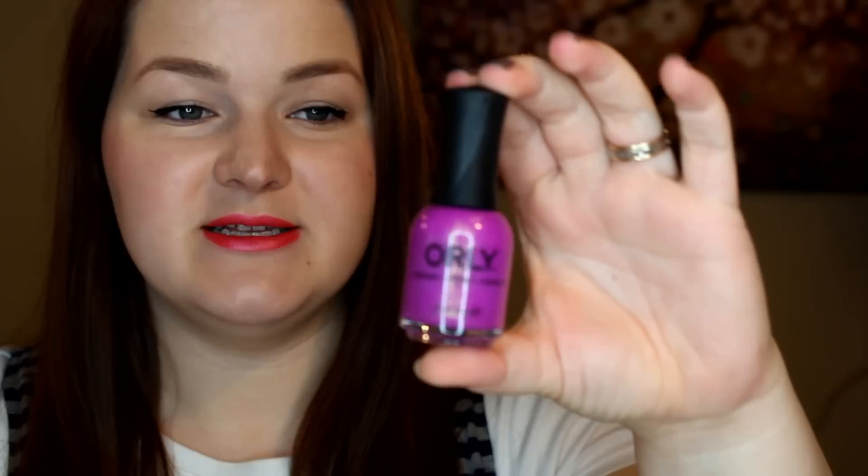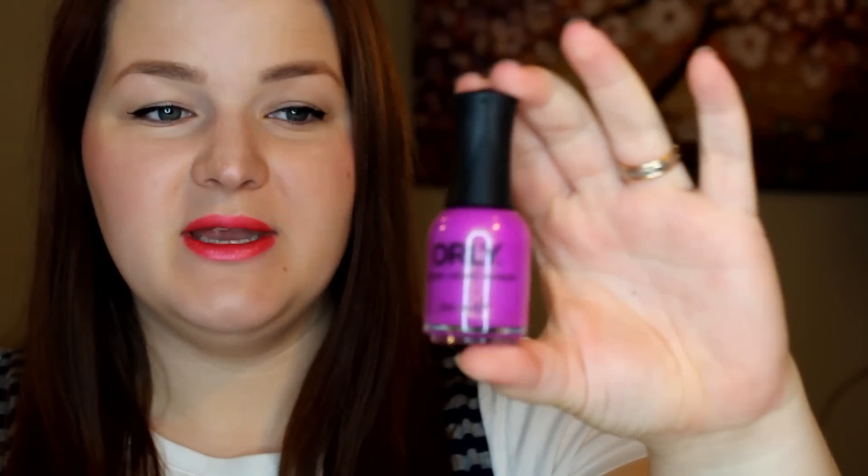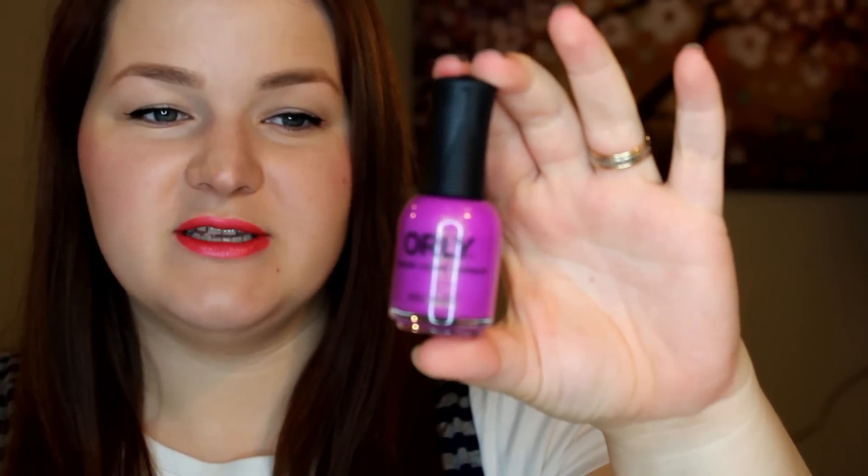We're going to start with the two shimmer polishes. The first one is called Hot Tropics. It is a very beautiful medium purple with tons of gold shimmer running throughout. This is a great two-coater, and I think this is a really high point in the collection.